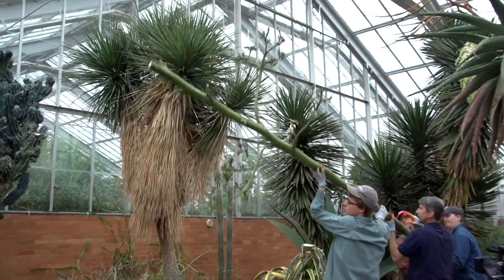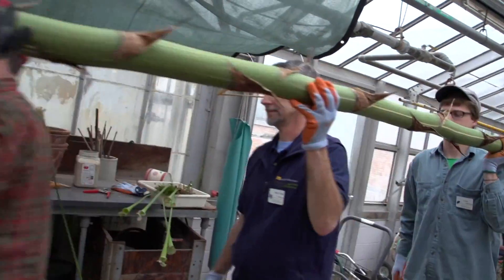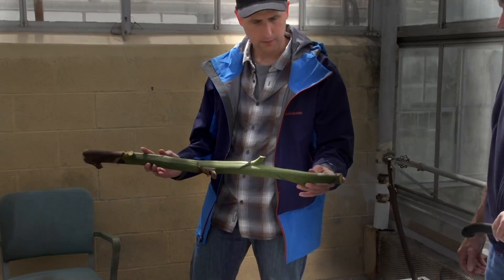I thought there's got to be somebody that might be interested in doing something with the stock. Michael Gould was the person who answered that email. I teach a class called Found Instruments, and it's just taking things that are already found and creating music from them.